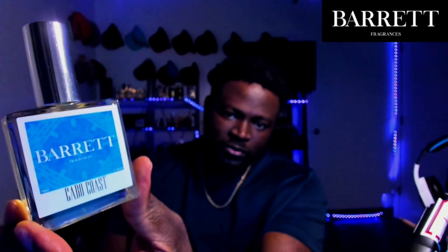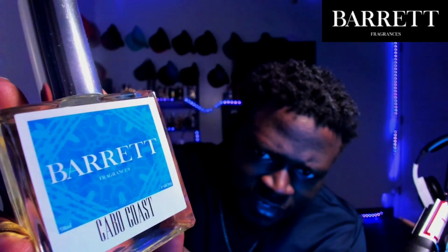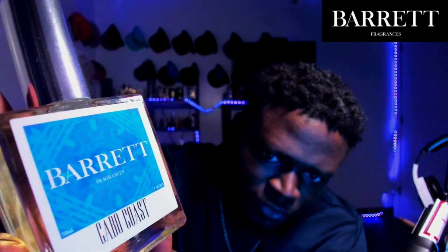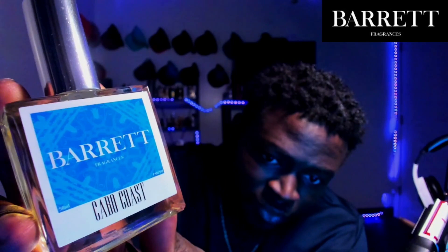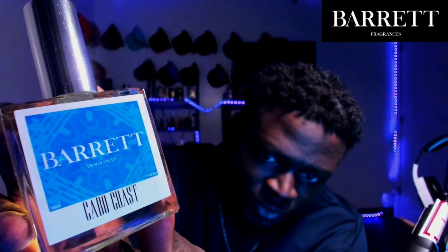Love that presentation — really straight to the point but very eye-catching, the way the labels stand out. Speaking of eye-catching labels: Cabo Coast. This is absolutely gorgeous. There's a really light sky blue and almost a darker royal blue, with a really nice fine-detailed design in the background and a white border on this one.